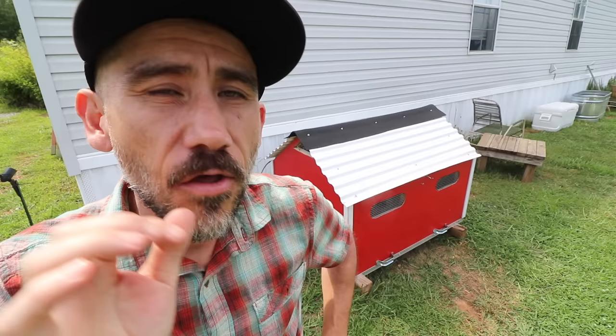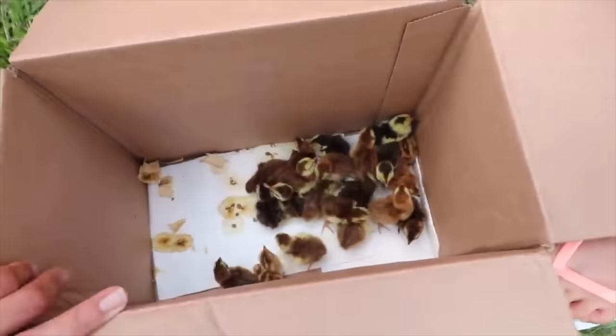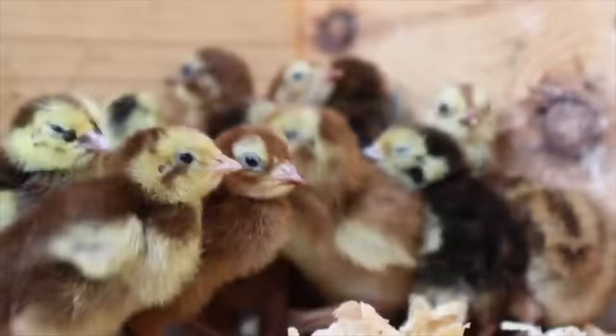Three weeks ago we were gifted 20 quail. That's so tiny — oh my gosh. Never thought we would raise quail just because they're so small, and never thought it was worth it, but I figured, you know what, let's try them out. In the past three weeks we lost a few, so I think now we have about 16 quail.